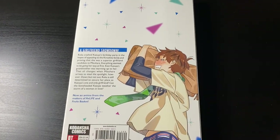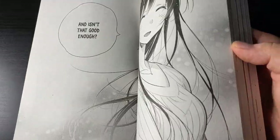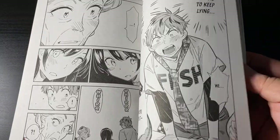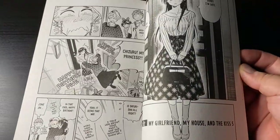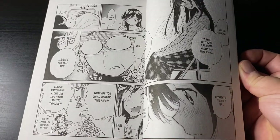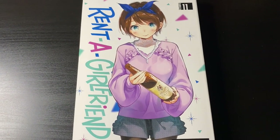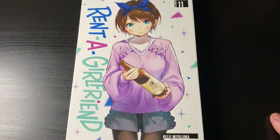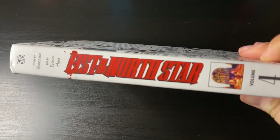Rent a Girlfriend volume 11. A lot of people will say this is probably one of my guilty pleasures, but I don't like that word — if I like it, why would I feel guilty about it? I'm a big fan of Rent a Girlfriend. Yes, I know it's not the best rom-com, but I like the characters and the setting. It's a fun, wacky series where I can just disconnect my brain from the real world and enjoy all the shenanigans.